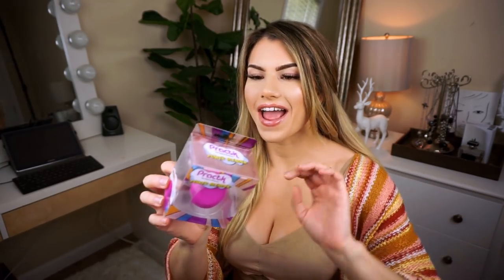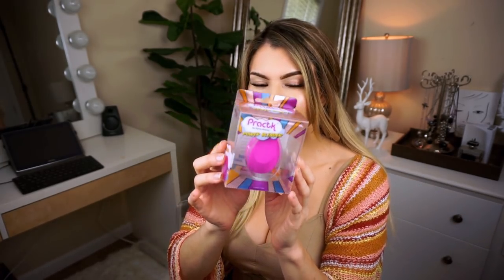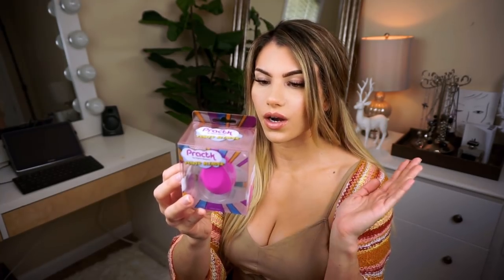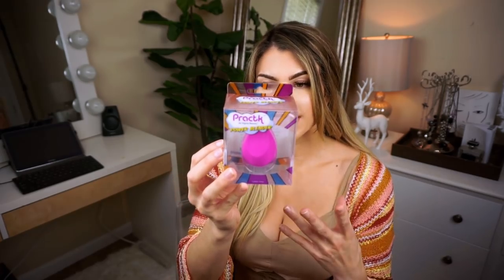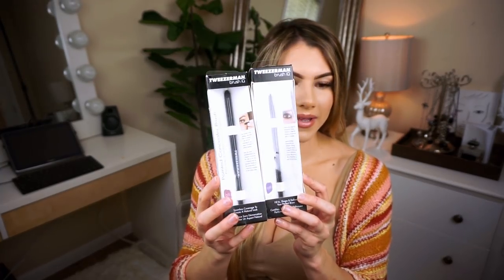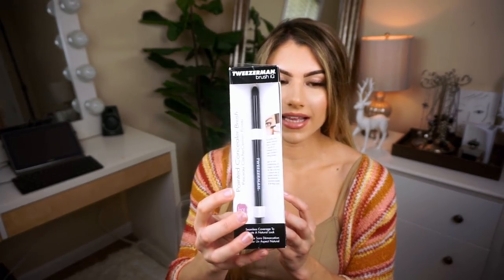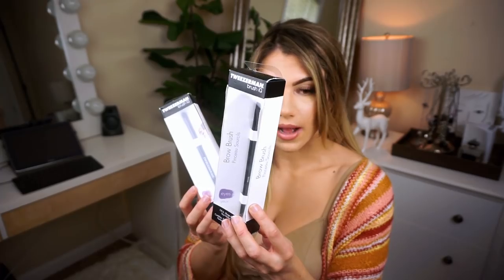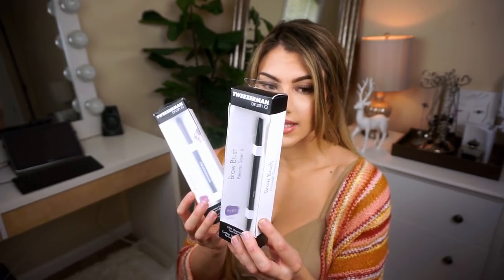I had to include some sort of blending sponge for you guys as well — you have all this new makeup, you gotta be able to put it on right? So I have this Practic Power Blender from Sigma Beauty. You're supposed to use the flat surface for precise contouring, highlighting, and setting, and then the super pointed tip is for detail application and concealing. I also have these two brushes from Tweezerman — I use one all the time for the lower lash line as a brow brush or eyeliner brush.